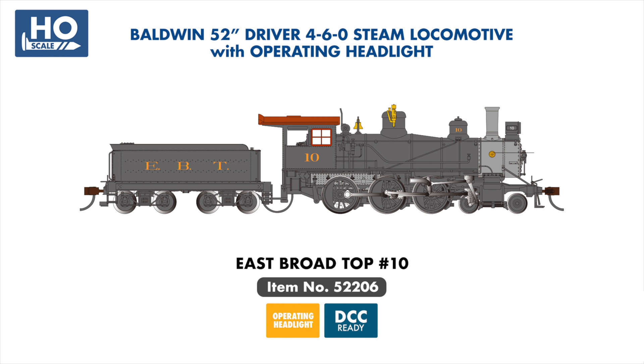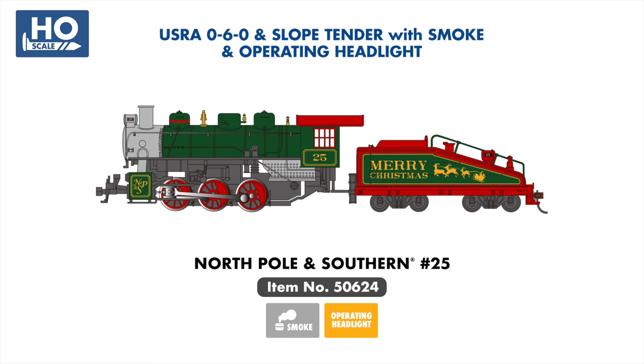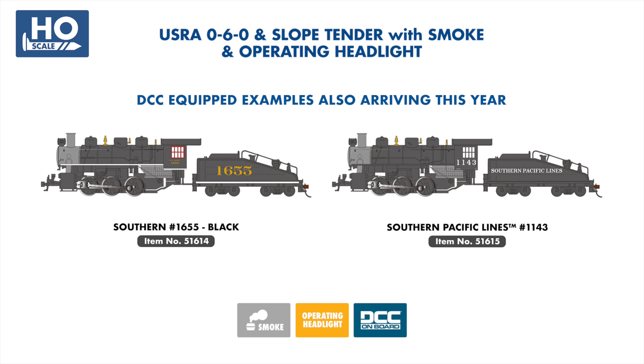The fabled East Broadtop is joining the road names offered for our Baldwin 52-inch driver 4-6-0, based on their Baldwin 10-wheeler No. 10, which saw service with the railroad in the early part of the 20th century. A new festive addition to our popular line of 0-6-0 locomotives is MP&S No. 25, painted in an attractive Christmas-themed livery and lettered for the North Pole and Southern. As with most of our HO 0-6-0s, this model features both an operating headlight and smoke unit.